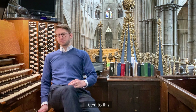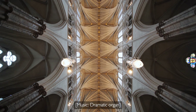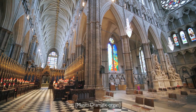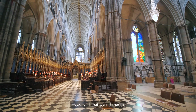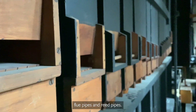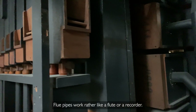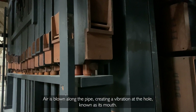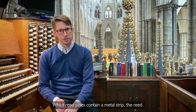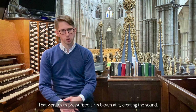Listen to this. How is all that sound made? Well, an organ is made up of two different types of pipe: flue pipes and reed pipes. Flue pipes work rather like a flute or a recorder — air is blown along the pipe, creating a vibration at the hole known as its mouth. Whilst reed pipes contain a metal strip, the reed, that vibrates as pressurised air is blown at it, creating the sound.